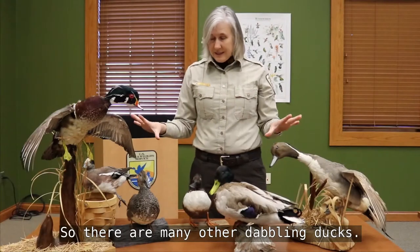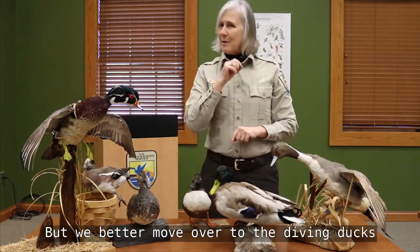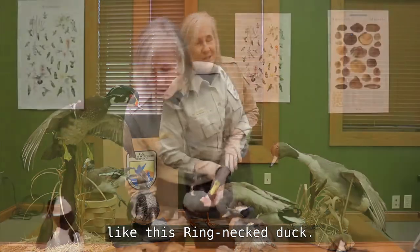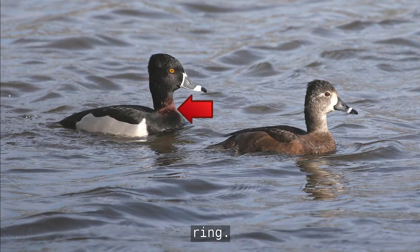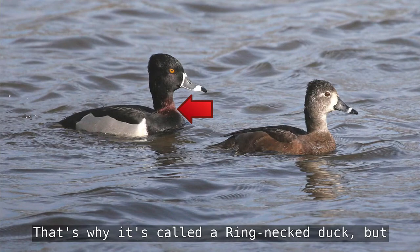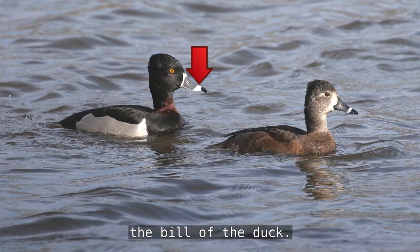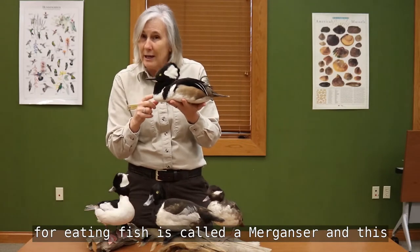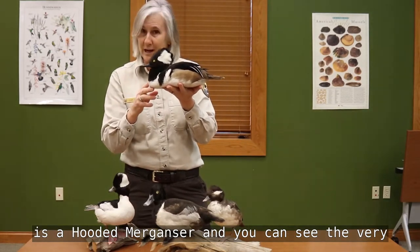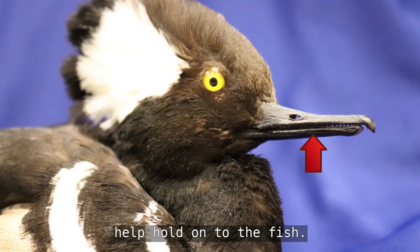There are many other dabbling ducks, but let's move over to the diving ducks — like the ring-neck duck. On the neck you will see a little brown ring, that's why it's called a ring-neck duck. But it's really hard to see unless you're close; mostly what you'll see is a ring on the bill. One duck that has a very specialized bill for eating fish is called a merganser — this is a hooded merganser, and you can see the very fine serrations along the edge of the bill that help hold on to fish.